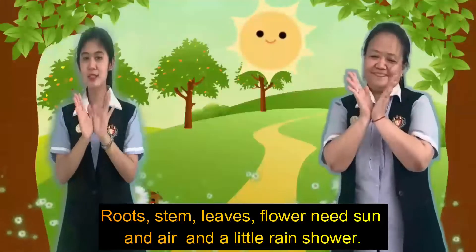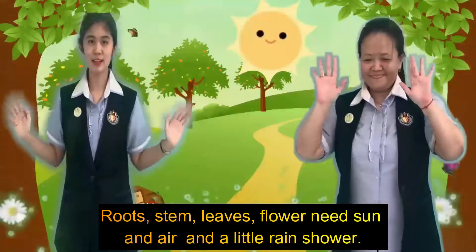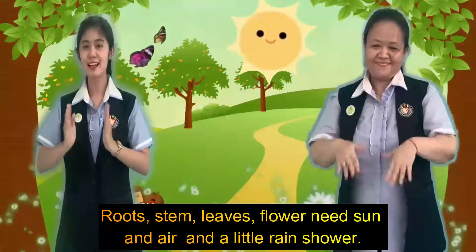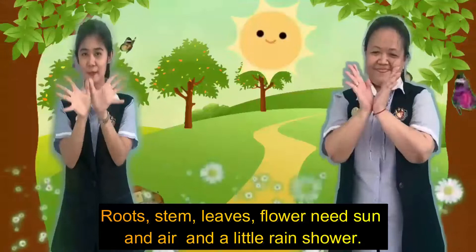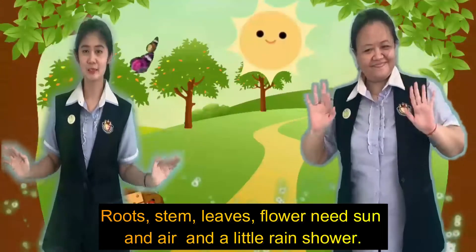Roots, stem, leaves, flower, need sun and air and a little rain shower. Come on in the middle.